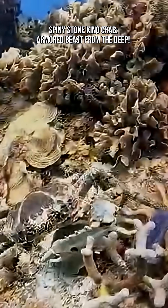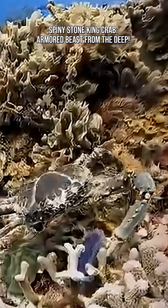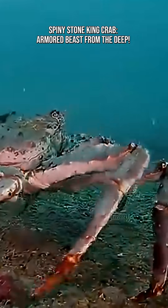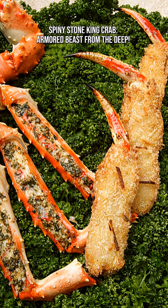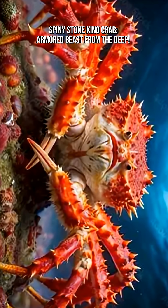Though rarely seen by humans, the Spiny Stone King Crab fascinates marine biologists, deep-sea explorers, aquarium visitors, and anyone who loves odd and armored sea creatures. Its bizarre appearance and hearty lifestyle highlight the incredible diversity thriving in our ocean's most remote places.